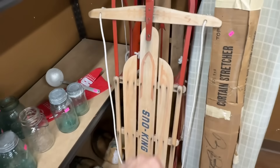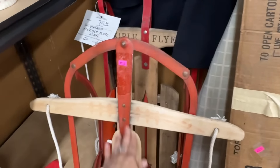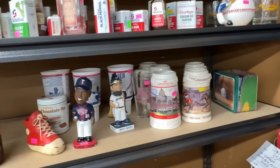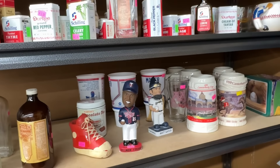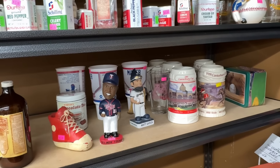Some sleds if you wanted to start building a display for winter. I think that's going to do it for today. I'm going to go pay. And I'll take you back to my house and show you what I got.